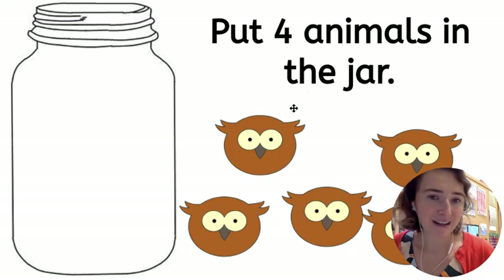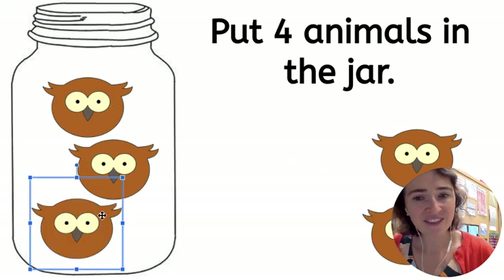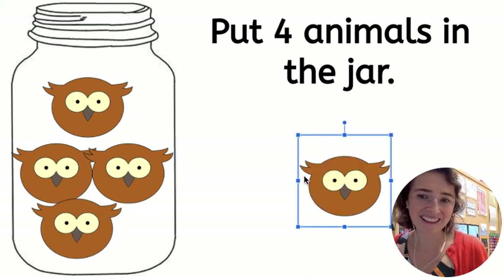Put four animals in the jar. One, two, three, and four. Four owls in the jar. Then I stop.